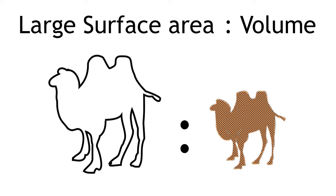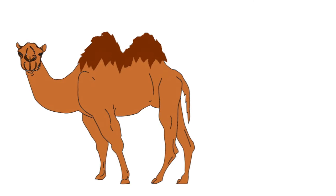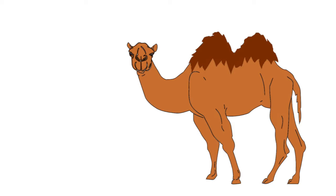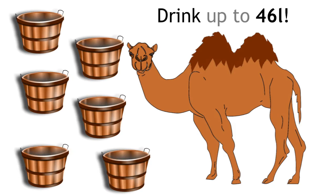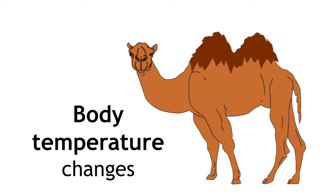Camels have adapted to tolerate body temperatures of up to 42 degrees Celsius. It's actually a myth that camels can store water in their humps, but they can go for a very long time without drinking water, and they can drink up to 46 litres in one session. They lose very little water through perspiration, because their body temperature changes throughout the day, so there is no need to perspire.